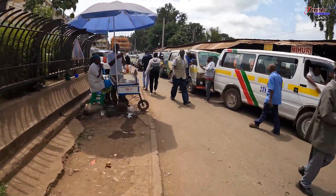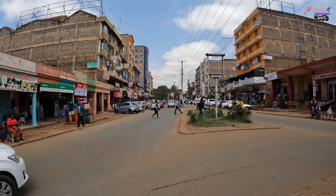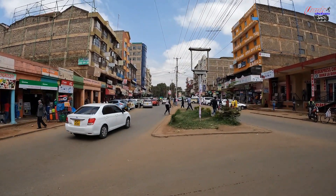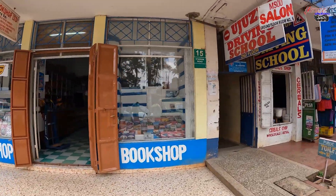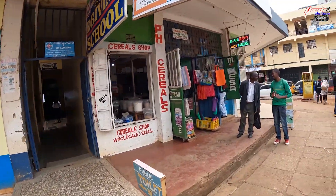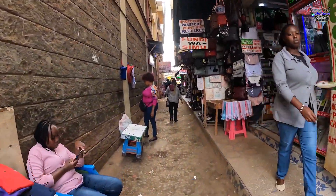Hey guys, welcome back to my YouTube channel. I'm George from Flash Caters, and we're back with another video. Today we are in Thika town. There's going to be a series of videos from Thika, but the first episode is always a first impression — just to get the vibe and see what the town entails.